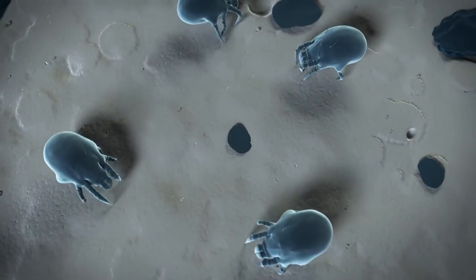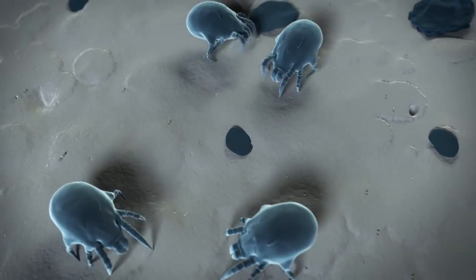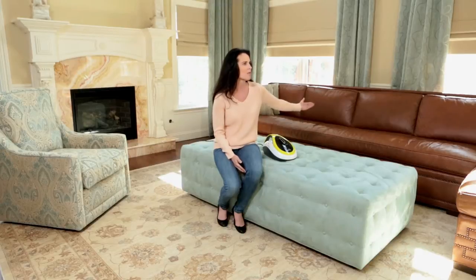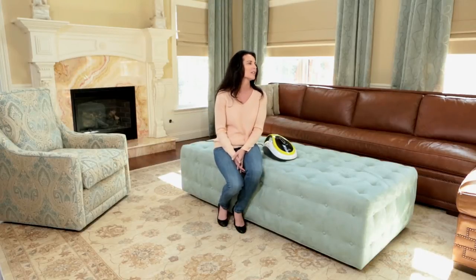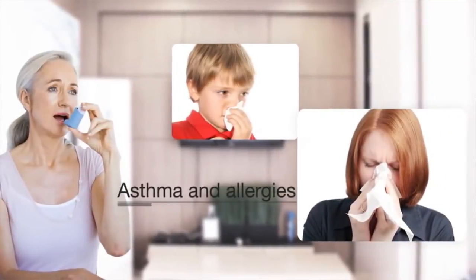Humans shed trillions of dead skin cells every day. Dust mites thrive by feeding on these skin cells. A single dust mite can produce approximately 2,000 fecal particles a day. They gather in areas where you stay the most, such as your bed, your sofa, your mattress, your chair, and your pillows. These dust mites are the leading causes of allergens and asthma.